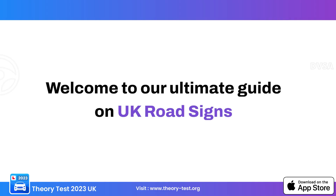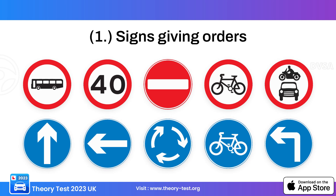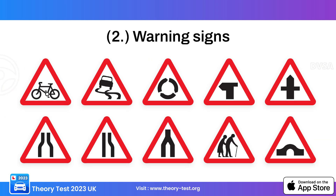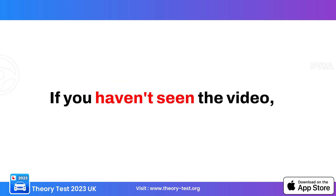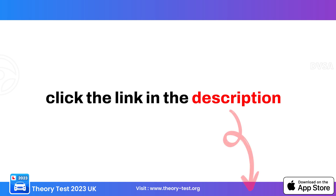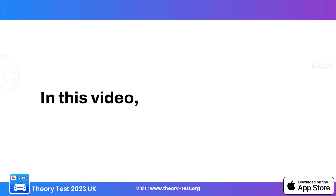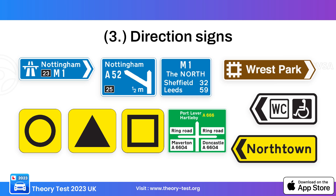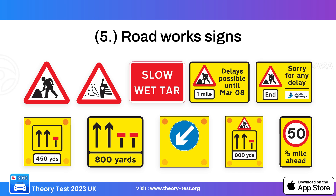Welcome to our ultimate guide on UK road signs. We have discussed signs giving orders and warning signs in the previous video. If you haven't seen it, click the link in the description or the I button and please watch that video first. In this video we will learn about direction signs, information signs, and road work signs.